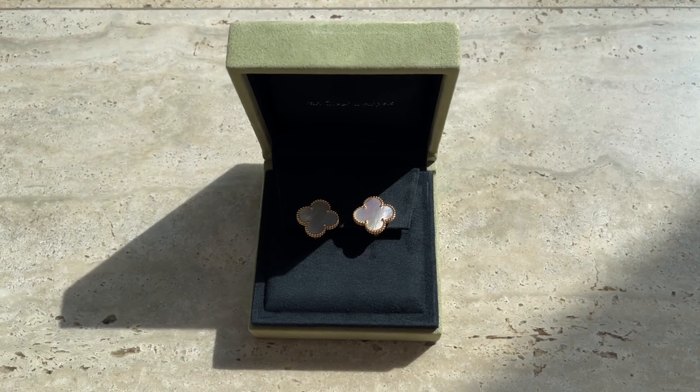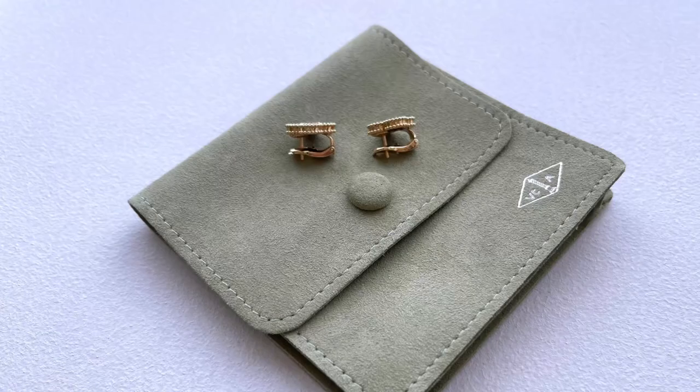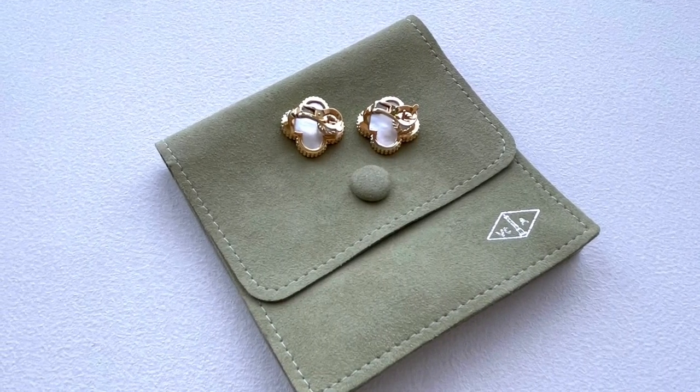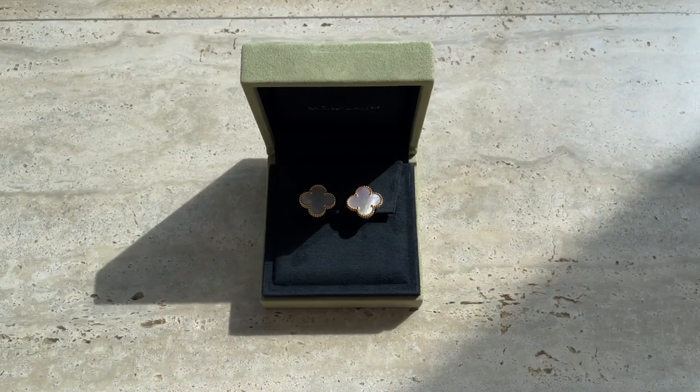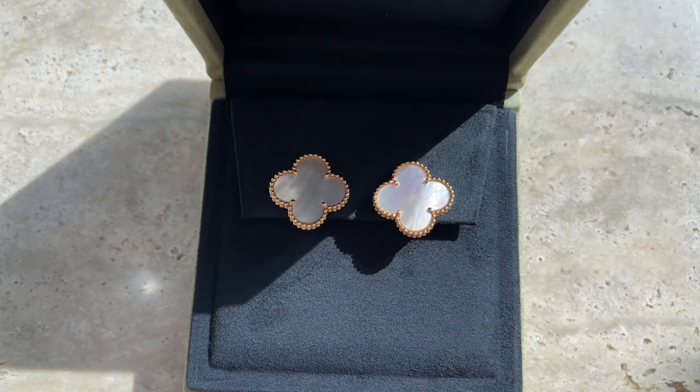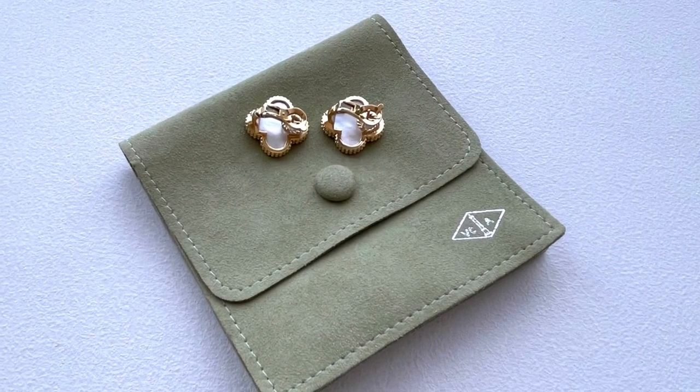Last but not least are these earrings in the magic size with white mother of pearl — these were the first addition from the Alhambra collection. I took some time to decide on the size because I was so tempted to get them in the vintage size. I recently posted a comparison video about both sizes and will link it in the description. These ones are absolutely stunning and go with every outfit; I wear them mostly to work. Because of their size they really stand out, especially when light reflects on the white mother of pearl — this stone actually has three different shades: orange, green, and pink. I find them so feminine and gorgeous.